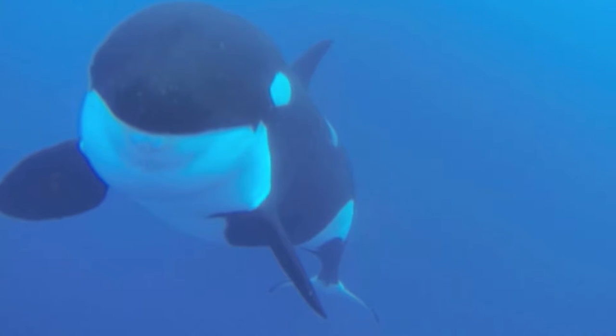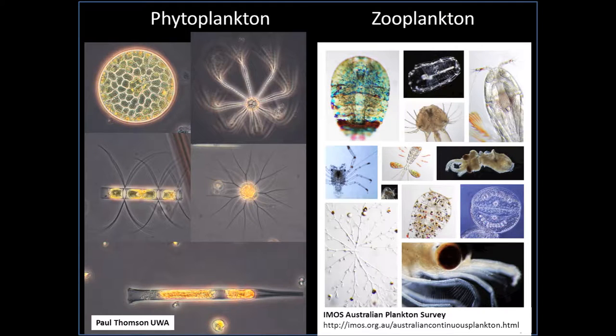Now, while I love a whale as much as the next person, I think small is beautiful and I want to understand why this event occurs where it does through understanding the oceanography of the region and the phytoplankton and zooplankton that support it.